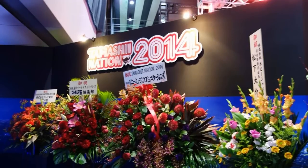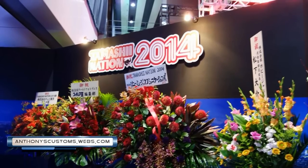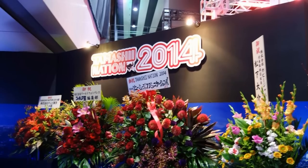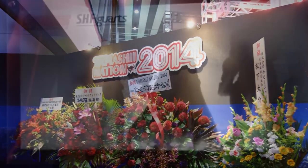Hey, what's up guys, this is Anthony from Anthony's Customs. For this video I'm going to be showing you some of the newly announced or newly shown figures that we saw at the Tamashi Nation show. Pretty exciting stuff — there's some good things here. It's not everything, but it's some of the things I thought were important.